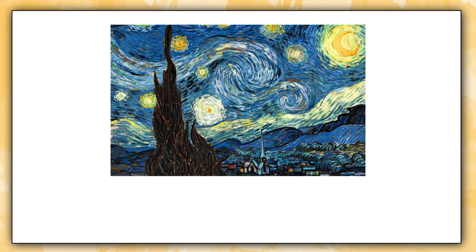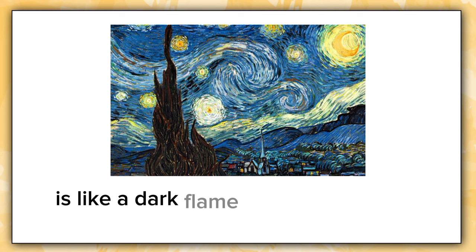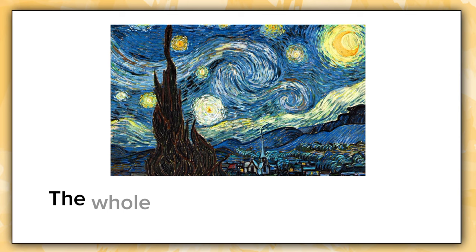The dark blue and black shades create a soothing, meditative mood while the bright yellow stars and white crescent moon pop strikingly. The tall cypress tree in the foreground is like a dark flame reaching towards the heavens. The whole scene seems to be swirling and alive.